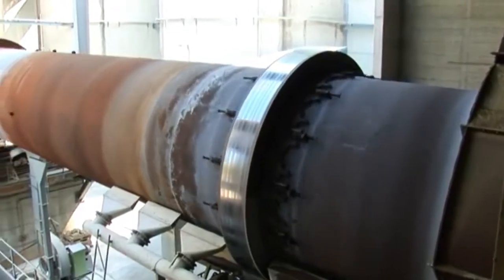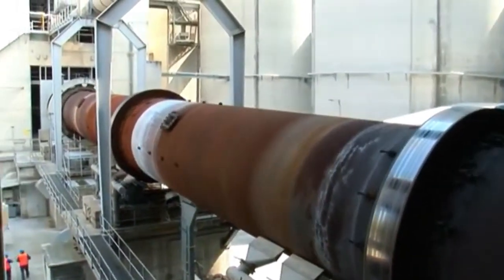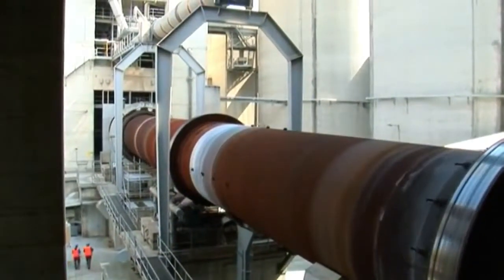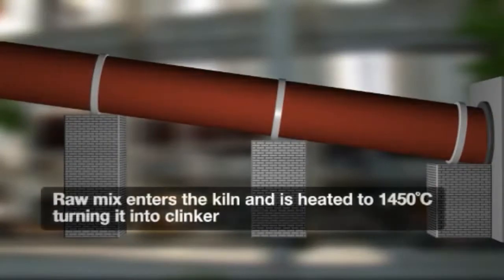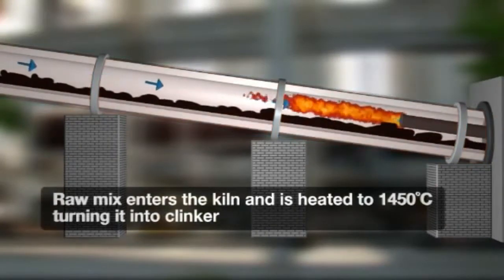The 550 kilowatt drive is used on the Klinker Cooler exhaust fan, located immediately after the 2,000 ton, 56 meter long Palicius kiln. The fan plays a critical role in the cement making process. Raw mix enters the kiln and is heated to 1450 degrees Celsius, where it is transformed to Klinker.